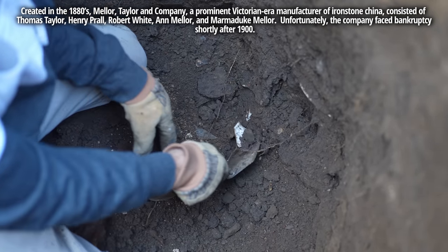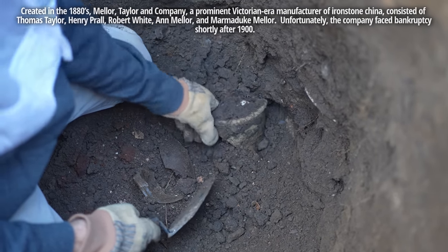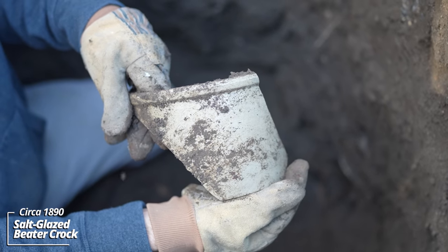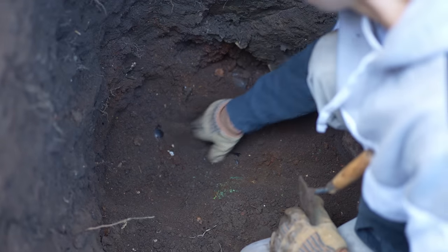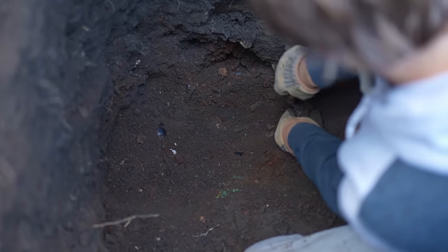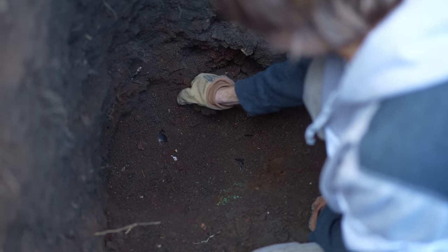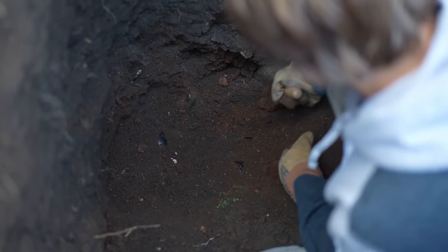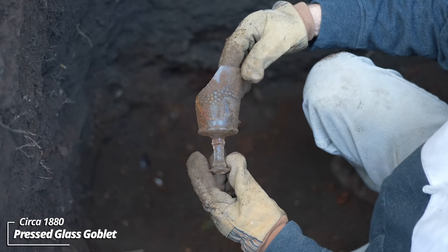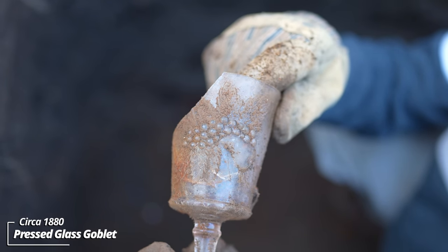Broken canning jar. This pit has some good age — that's a salt glazed egg beater crock. Solid use layer; there's all kinds of stuff down here. Some heavier glass pieces as well, some really thick glass. I had trouble getting this out — had to dig around it. Some kind of drinking glass, like a footed goblet. It's got a really cool pattern on it — looks like some fruit and leaves.